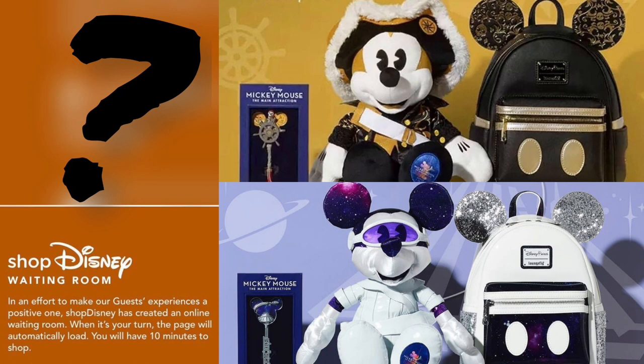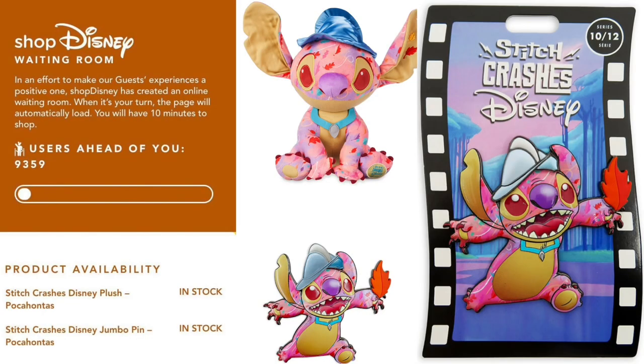Some collectors may be wondering: is there a trick for when to get online to get into the waiting room? What I'm hearing consistently is that it's done randomly. But if you've got a little trick or a hint — a legal way — to get into the waiting room a little bit early, please put it down below in the comment section.